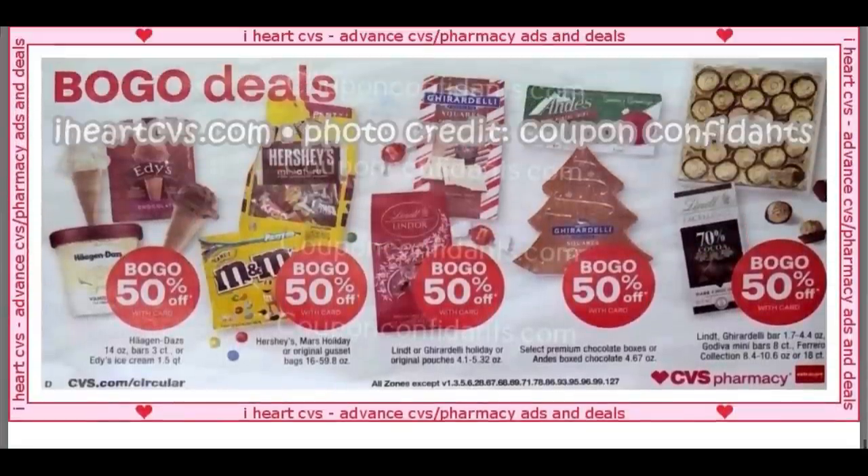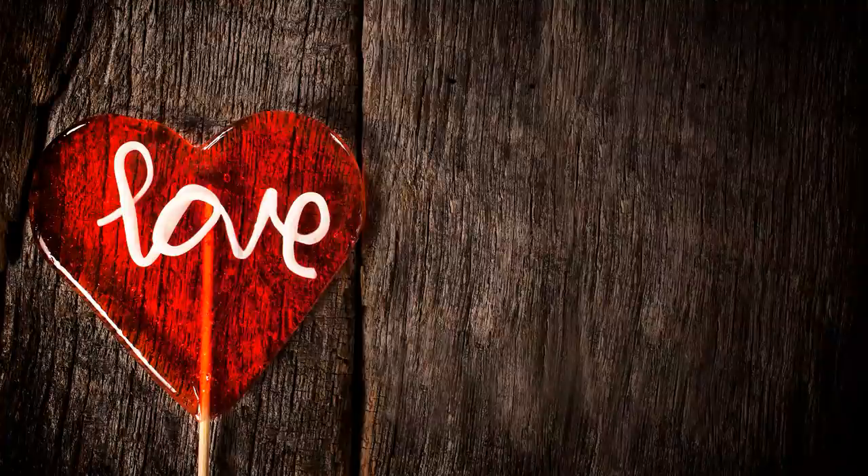It is the last of the ad. Thanks for sticking around. Let me know what deal you're most excited about this upcoming week in the comments below. There are a lot of good opportunities out there — we just got to put the matchups together. I will be sure to give you some updates on Tuesday in my CVS update video, so join me back then. Thanks so much for watching. Have a fantastic day!